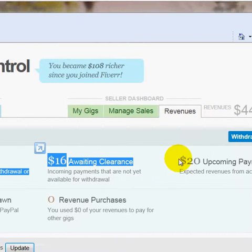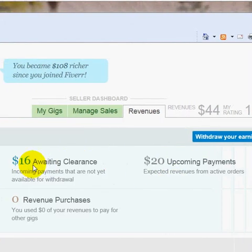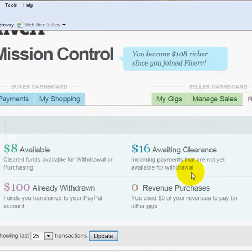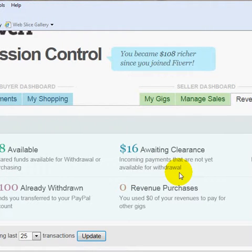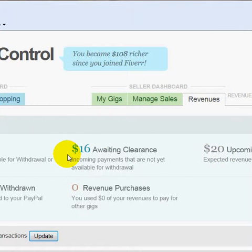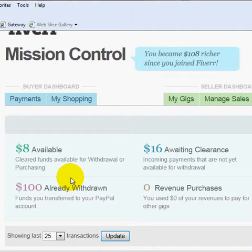I have $20 in upcoming payments. These are for jobs — I just delivered a couple of scripts. As soon as the client receives them, they will switch from upcoming and go over to awaiting clearance. So right there you can see that's $108, $124, $144 total that I have made with Fiverr.com. A hundred of which I've already withdrawn into my PayPal account and am clear to use.